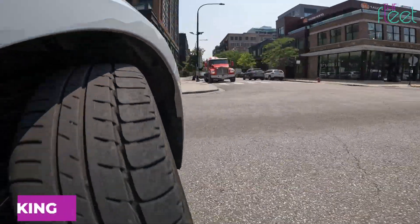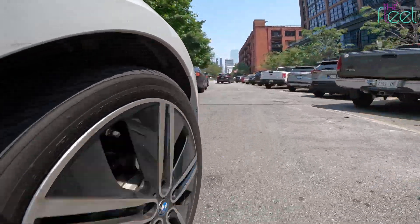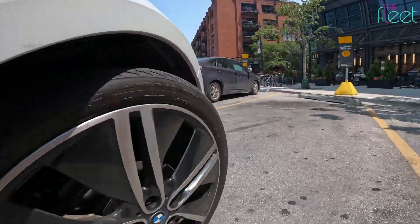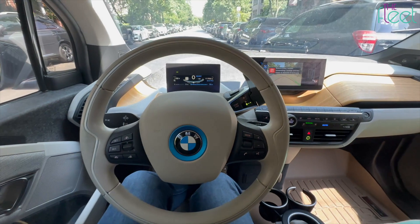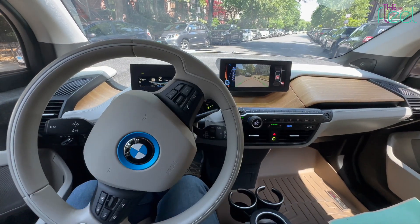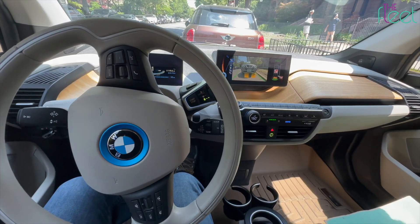Driving is one thing, but how's parking? With a tight turning radius, excellent visibility, and small exterior dimensions, the i3 can work its way through traffic and park pretty much anywhere. It's even easier if you have the parking assistance package. This technology has been around for a while, but it's still super cool to see it in action — perfect for those who hate parallel parking and curbed wheels.